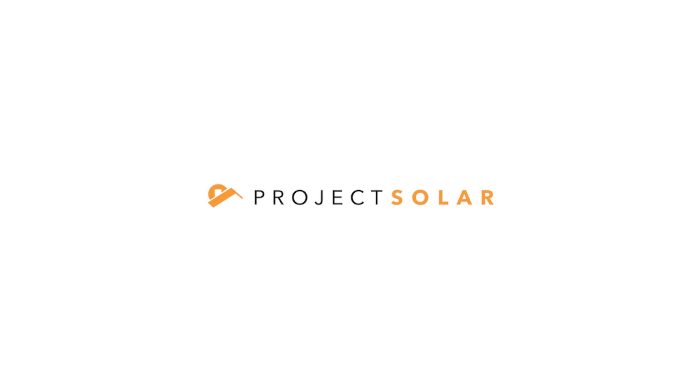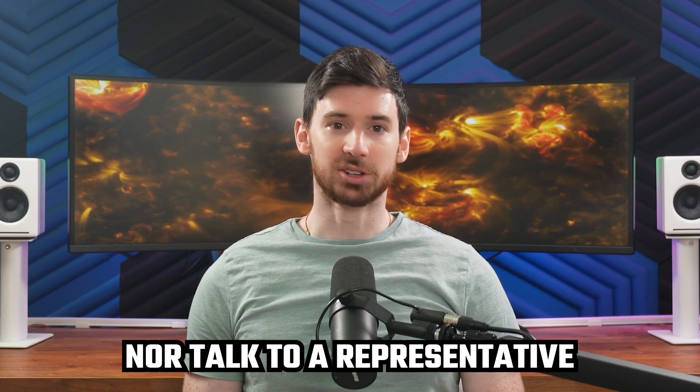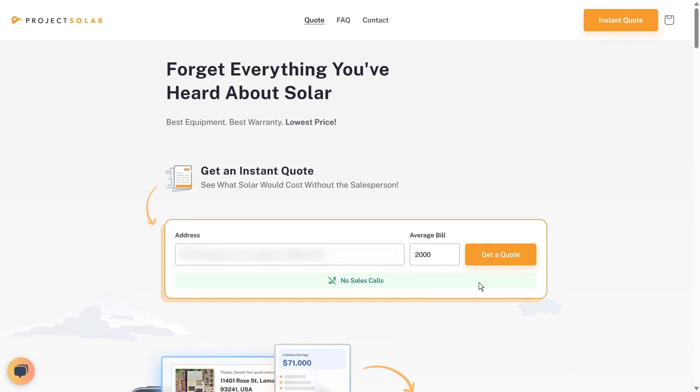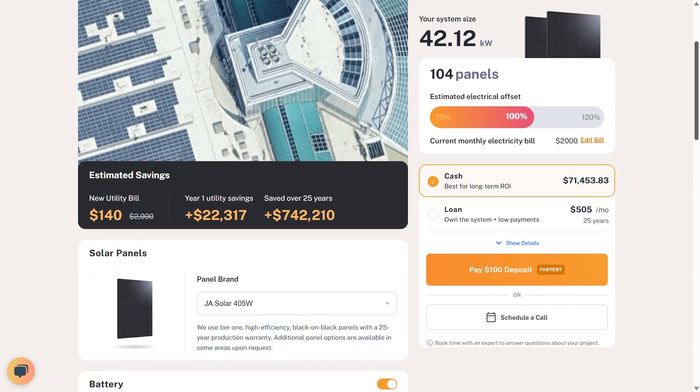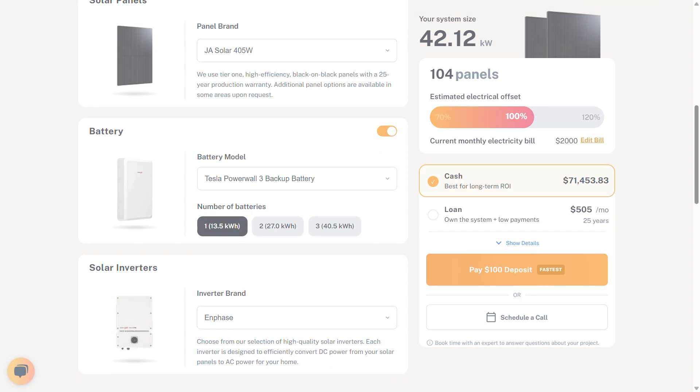That's when I checked out Project Solar — not through a call or some referral, just poking around online. What stood out immediately was how low-key their whole thing is. I didn't need to schedule anything, no 'talk to a representative.' I just entered my address, uploaded a recent bill, and let their system do its thing. Within a few minutes I had a complete breakdown — a layout of what my system would look like, how much energy it could produce, and how much it was going to cost. It wasn't a teaser number or a ballpark range; it was built around my roof and my usage. I didn't feel like I was being steered into a deal — I could actually look at the numbers and decide for myself.